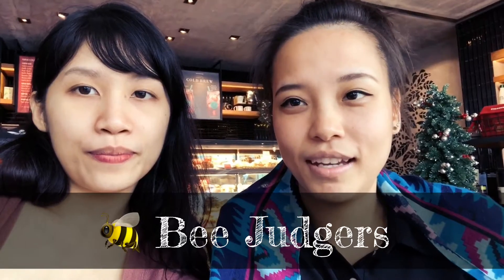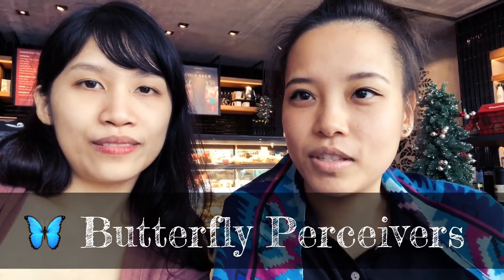The koala for the F, because it's so cuddly and cute and loves to be with people. The J is the bee — always busy. And the last preference, which is the P, we chose the butterfly.